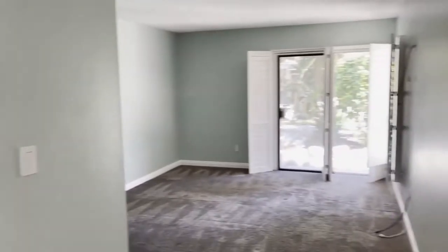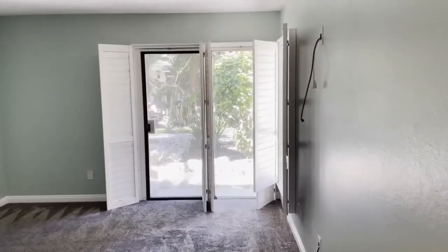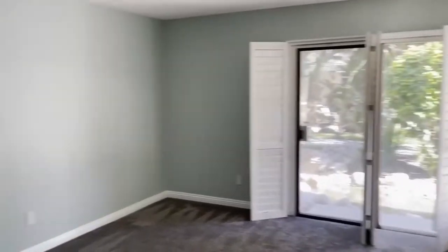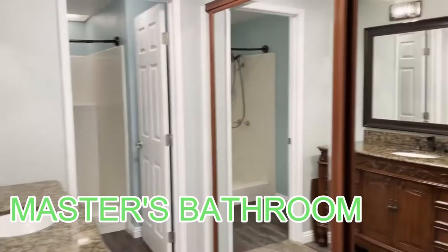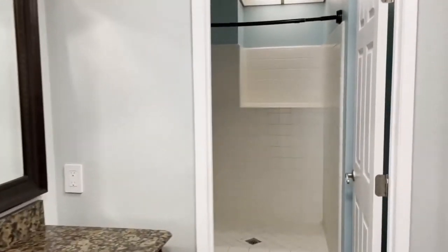It hosts three large bedrooms. Here is the master, with a view of the stream right outside the door. Very good size with this beautiful master bath — lots of closet space and a big bathroom.